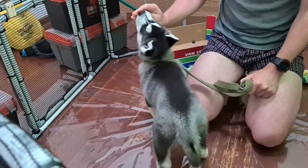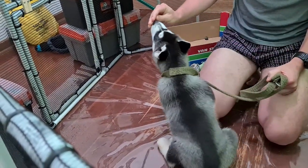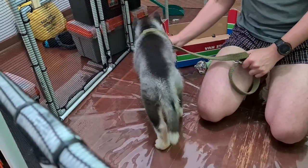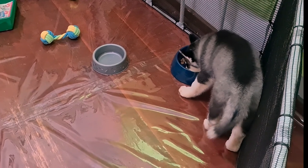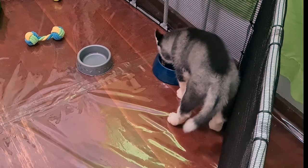The next morning before breakfast I started with some simple lure training using his breakfast kibble as lures. This is his first breakfast at his new home. We bought him a slow feed bowl and as you can see it was necessary because he was really going at that meal.